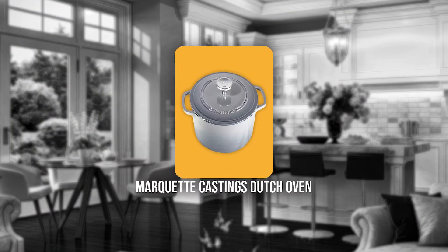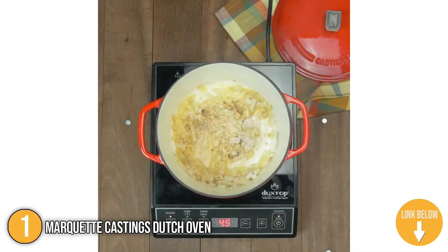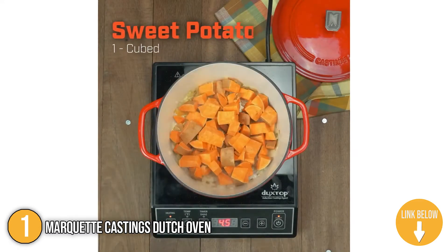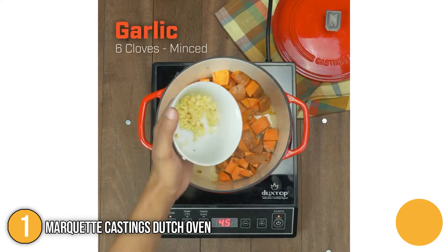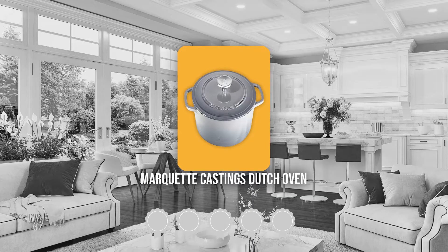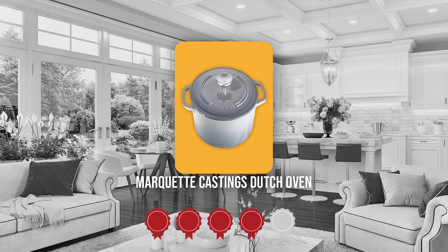The first Dutch oven on our list is the Marquette Casting Dutch Oven. This gorgeous cast iron Dutch oven from Marquette makes a perfect addition to any cook's collection. With a design based on exhaustive research for the leading Dutch ovens, this beast incorporates all of the best elements. TrustedShoppyGuy.com has awarded the Marquette Casting 6-Quart Dutch Oven a 4-badge rating.